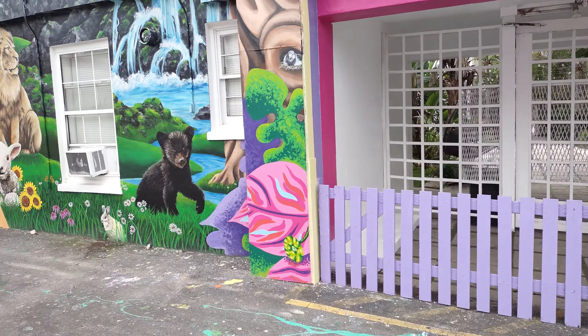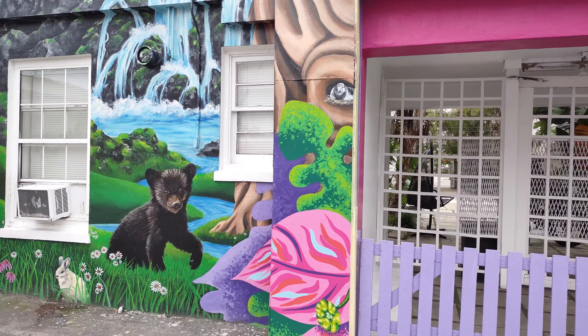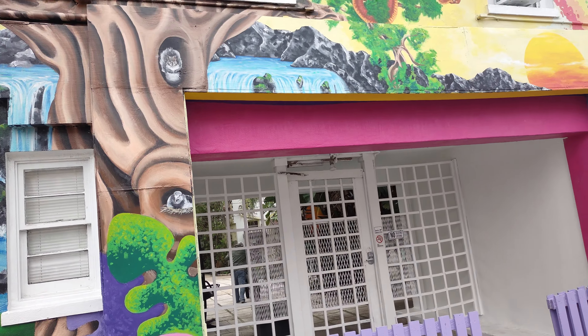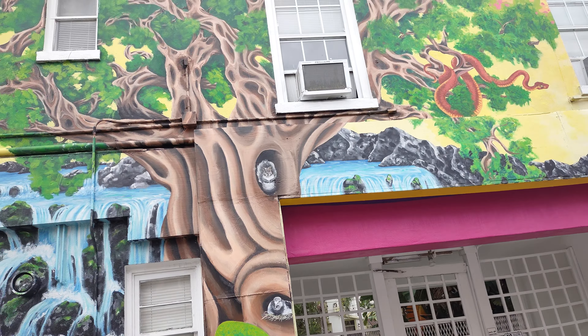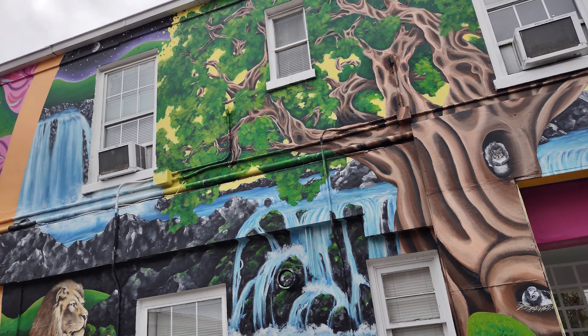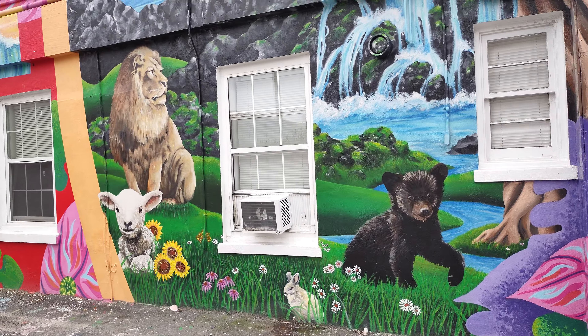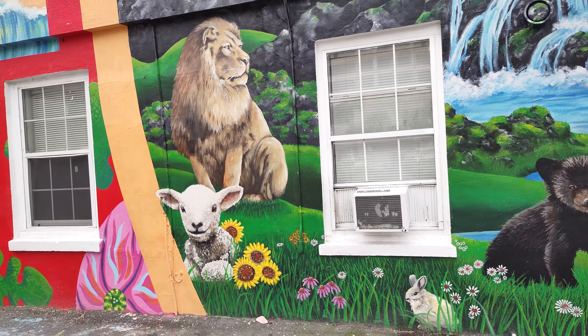So awesome. Check it out — a bear. And some other little animals there. Check it out. That's awesome too.